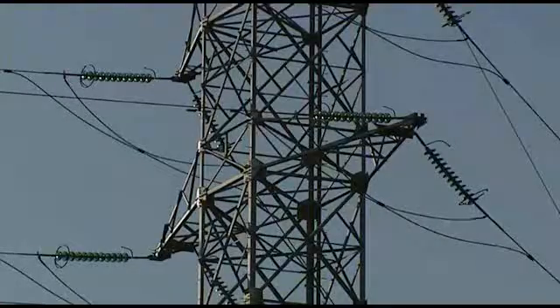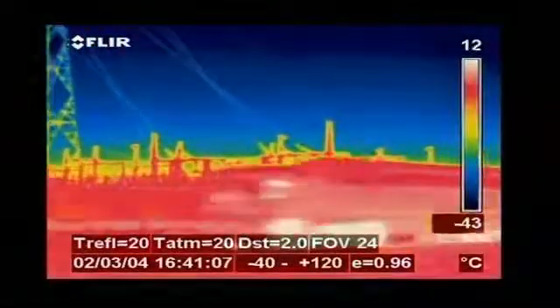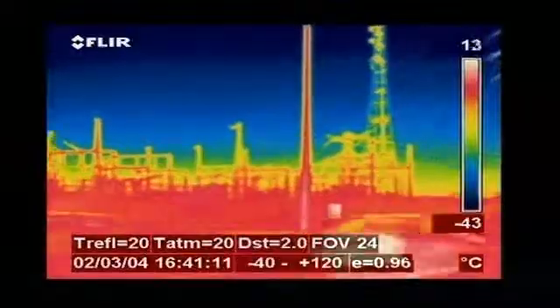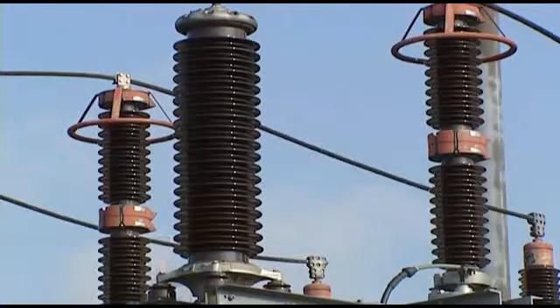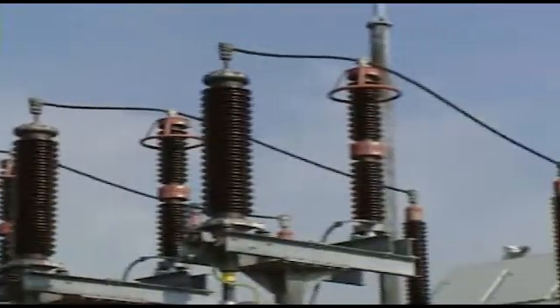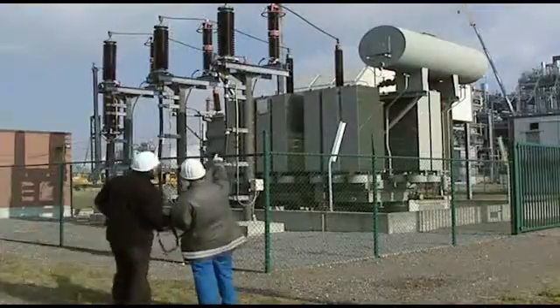Thermal imaging cameras are also commonly used for electrical high-voltage inspections. As electrical connections become loose, there's a resistance to current that can cause an increase in temperature. This can then cause components to fail, resulting in unplanned outages and injuries. In addition, the efficiency of an electrical grid becomes low prior to failure, meaning energy is spent generating heat and causing unnecessary losses.